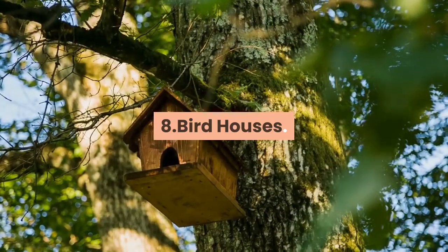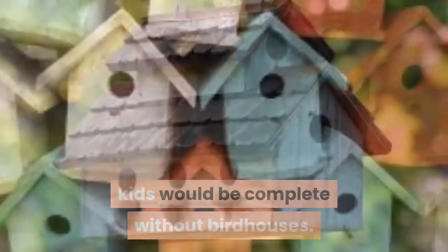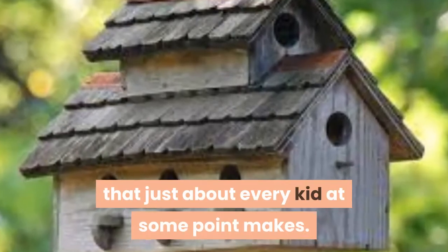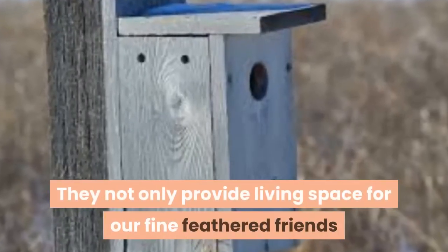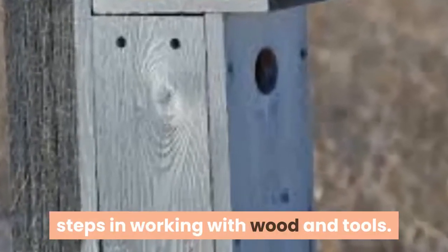8. Bird Houses. No list of DIY woodworking projects for kids would be complete without birdhouses. These are a good intermediate project that just about every kid at some point makes. They not only provide living space for our fine feathered friends but also let your kids take more complicated steps in working with wood and tools.